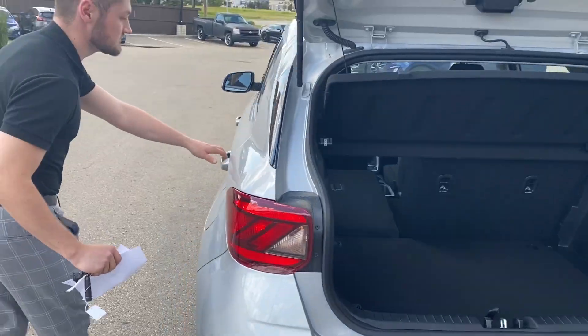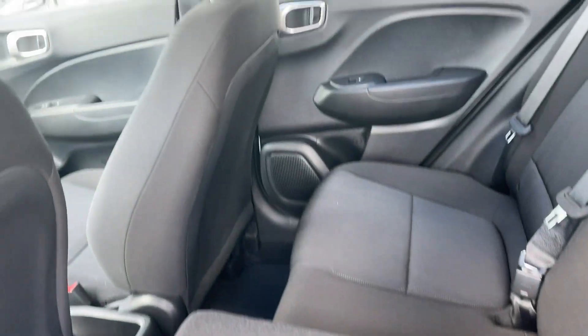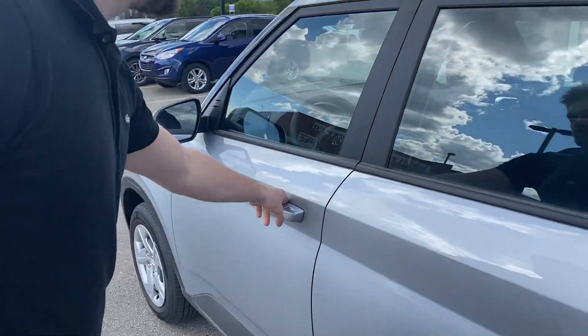If you want to follow me around to the side of the vehicle, you can see that the Venue does come with quite a lot of room. You do have your power windows and power locks. I'll put the seat up for you and you can see that the backseat is very nice — it's a very nice cloth interior.